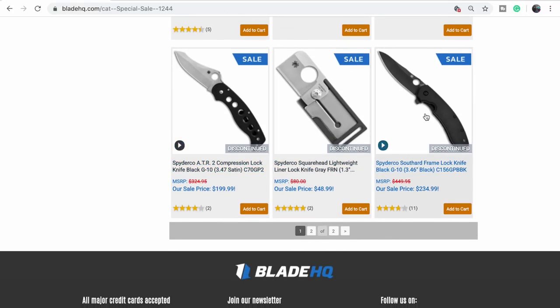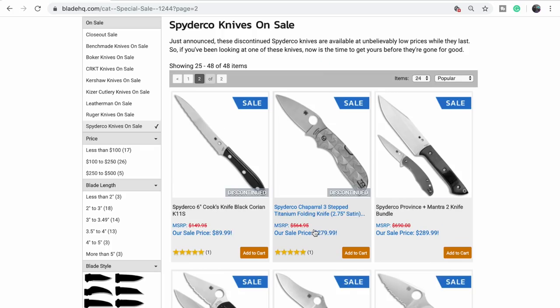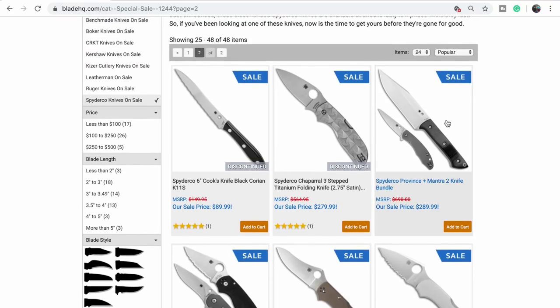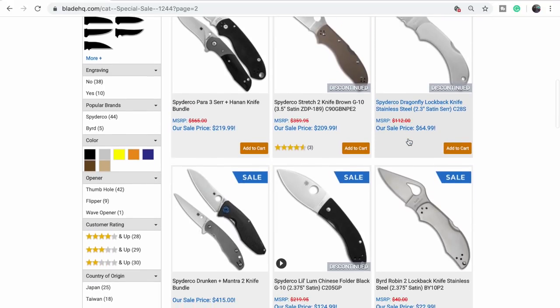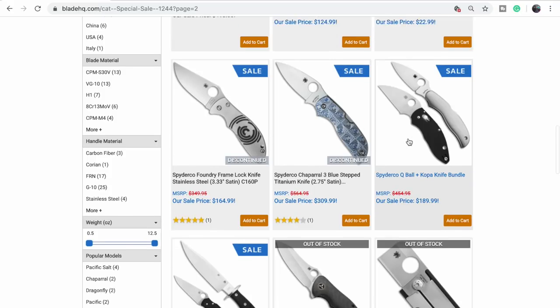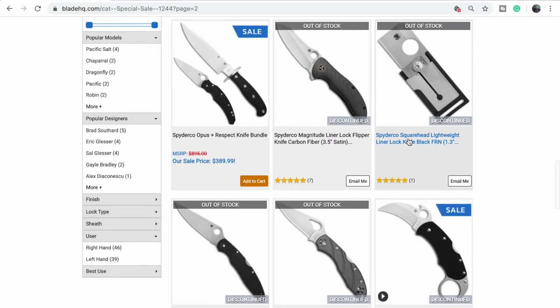The Southard — I almost bought one two or three times, but it just doesn't flip like it should. There's a bundle with the Mantra too. That'd be cool — somebody buy this so Frankie can have the kitchen knife and I'll have the Mantra. Frankie will have both. You can get the Mantra and the Drunken.